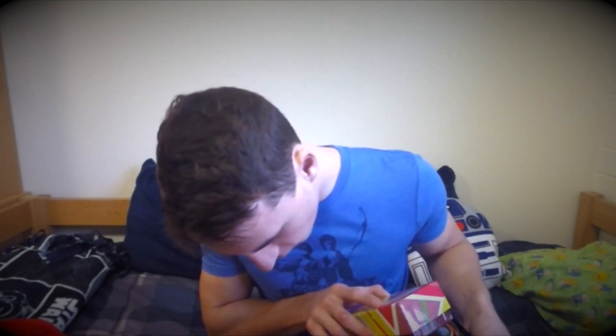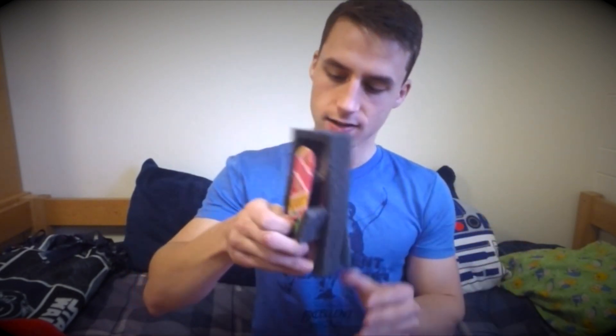Next we have, and I believe this is the last item — we have a Back to the Future 2 hoverboard replica. I'm not even going to wait to open it because that sounds amazing. That's pretty cool. I know Doc Brown doesn't ride a hoverboard in the movie, but I could totally put my brand new Doc Brown vinyl figure on here. They send the coolest stuff, they really do.